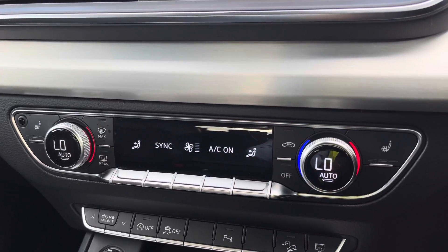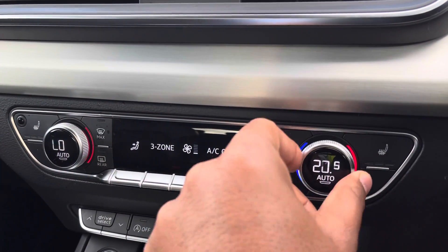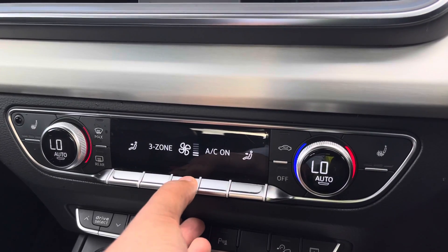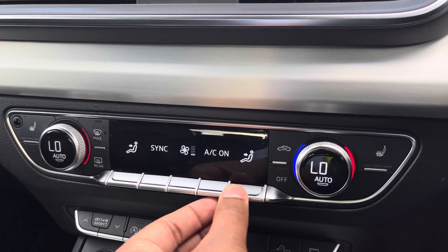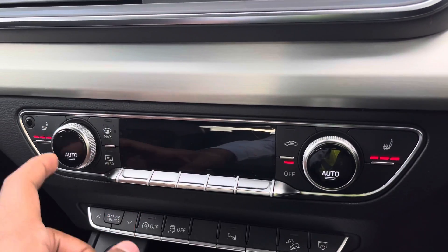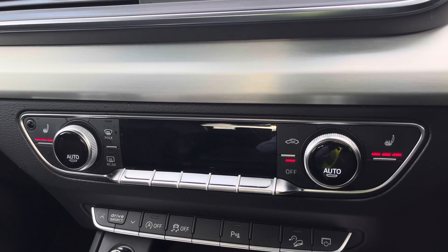Moving down, we have the display for the Deluxe 3-Zone Electronic Climate Control, with separate controls for the driver, passenger, and rear passengers, with plenty of configurability to your liking. You can easily change temperature, fan speed, and direction on the move without taking your eyes off the road. We also have the added benefit of heated front seats, which will come really handy on those cold winter mornings.